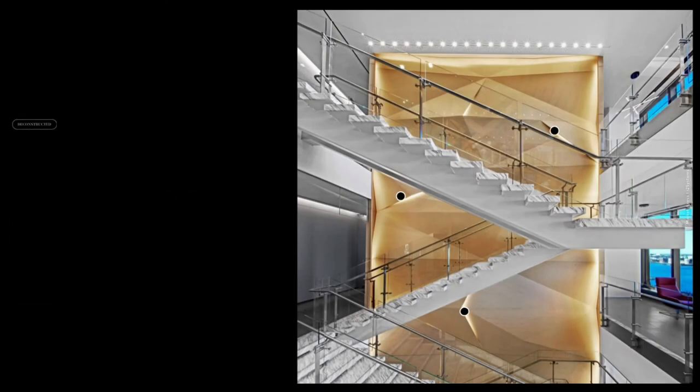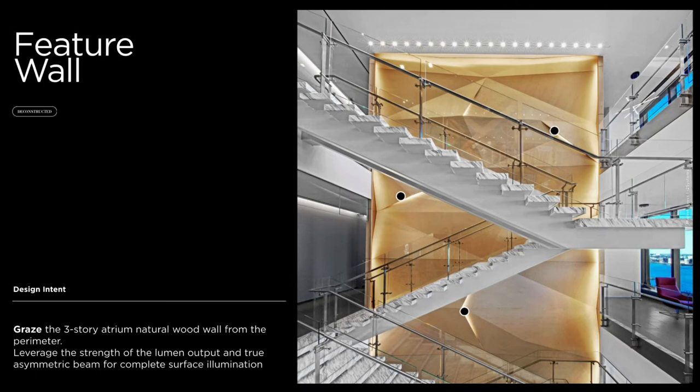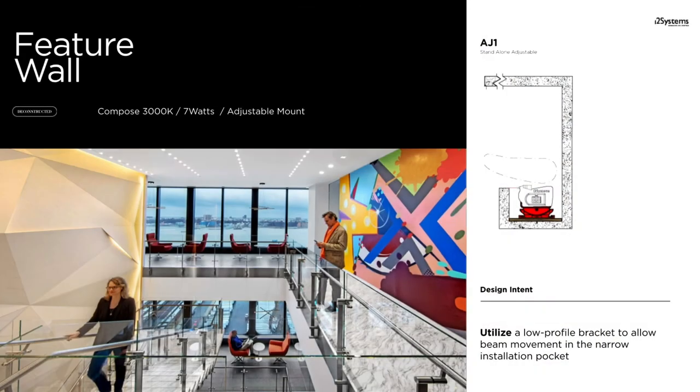Market Access's three-story atrium showcases a feature wall made of natural wood laid in a prismatic fashion. Using the benefit of our asymmetric beam rising 20 degrees off the horizontal plane, the fixture edged the wall and grazed across the faceted surface, making for a striking art piece. Viewing the feature wall from another perspective, you can see how the light plays with the angles and creates a shimmer on the matte surface, highlighting the entire wall without being intrusive.